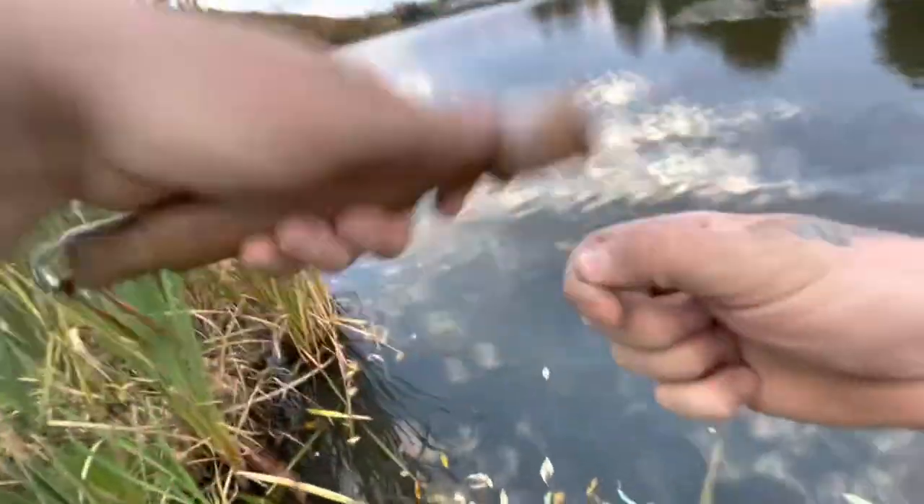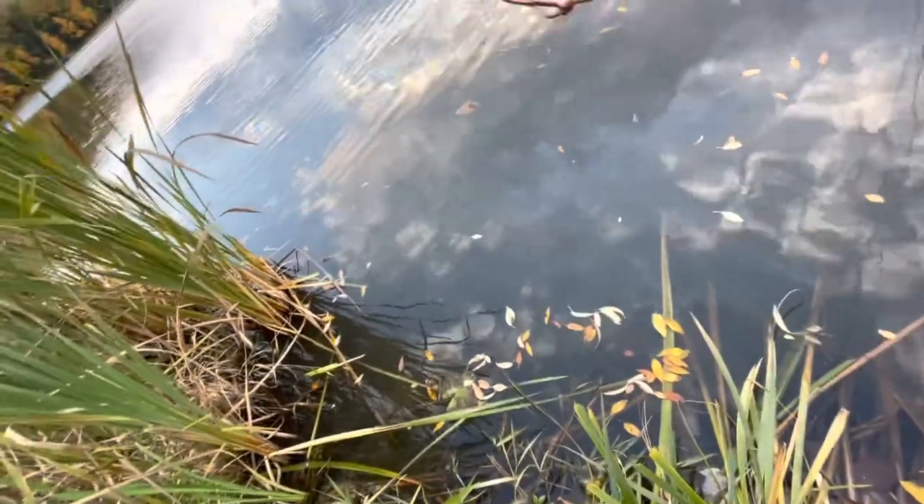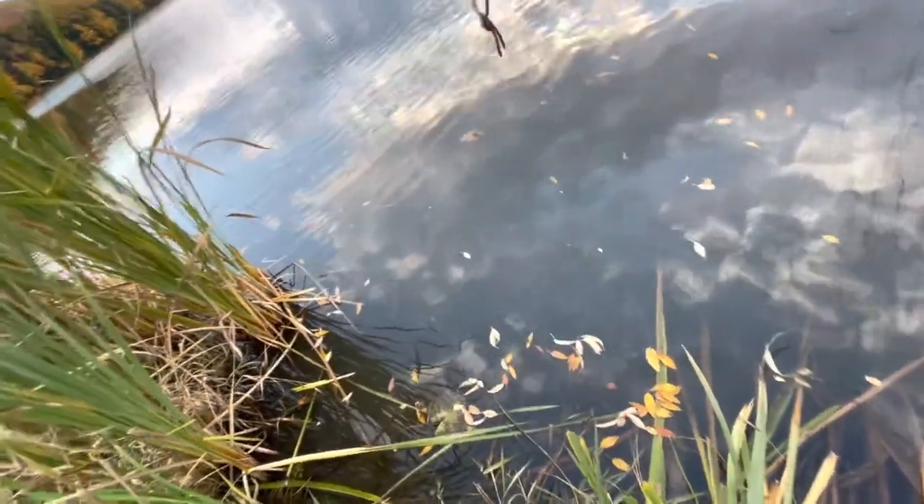There we go, got one that time. What do we got? He's going into the reeds. Sorry about the angle. He's trying to lose me in the grass. Come on, buddy.